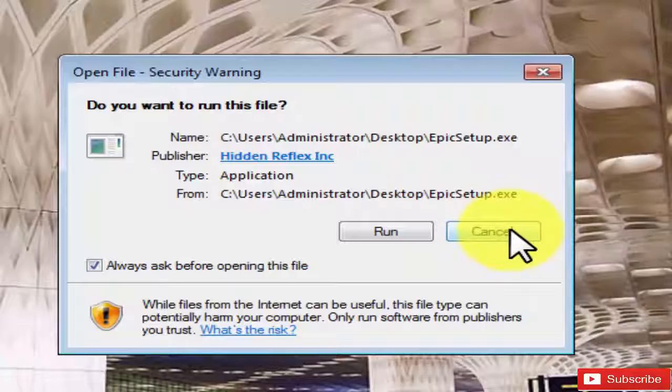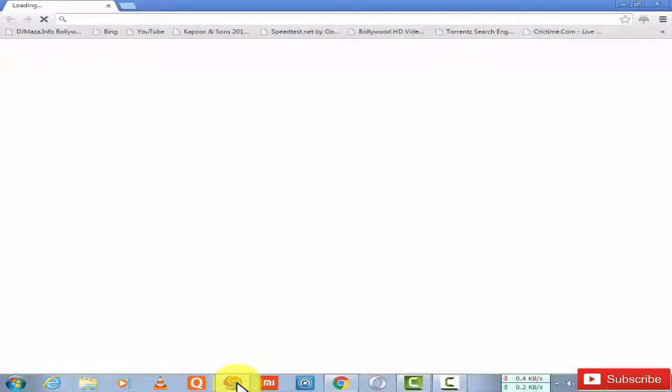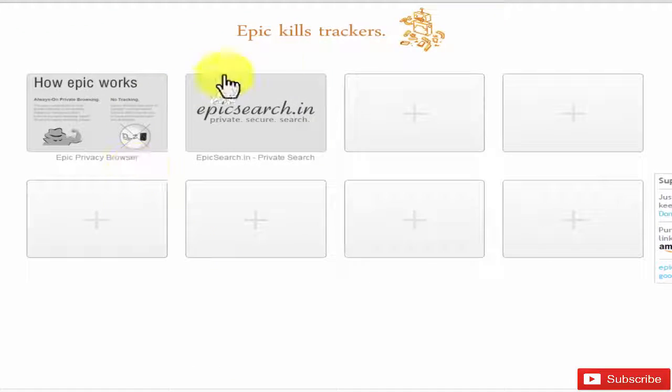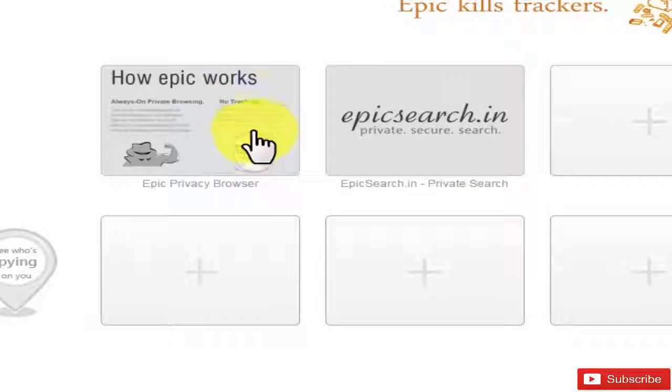To install it: double-click, run — it's an easy process, you'll do it easily. When you first open Epic Browser you'll see the welcome page, and they'll ask you to support Epic — just a cup of coffee to keep them going. Do support them.